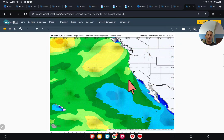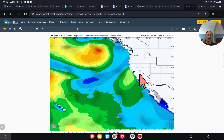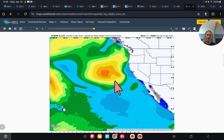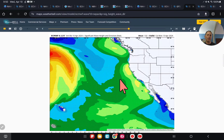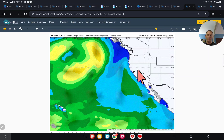Now taking a look at significant wave heights and direction — see if you can spot the storm system. California's here, there's the Hawaiian Islands. You can see the increase in wave activity moving down the coastline and really starting to impact the area as we go through Saturday, then holding on into Sunday before things start to dissipate as we go into next week — probably just wind-driven waves at that point.